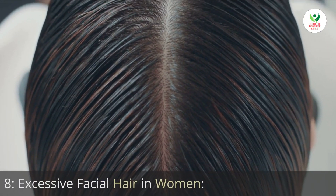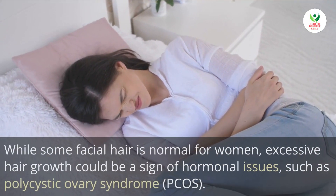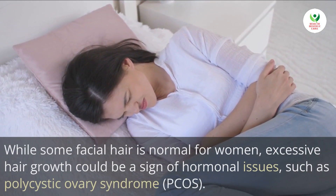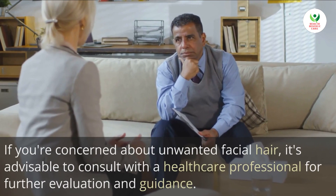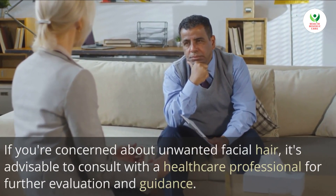8. Excessive facial hair in women. While some facial hair is normal for women, excessive hair growth could be a sign of hormonal issues such as polycystic ovary syndrome, PCOS. If you're concerned about unwanted facial hair, it's advisable to consult with a healthcare professional for further evaluation and guidance.